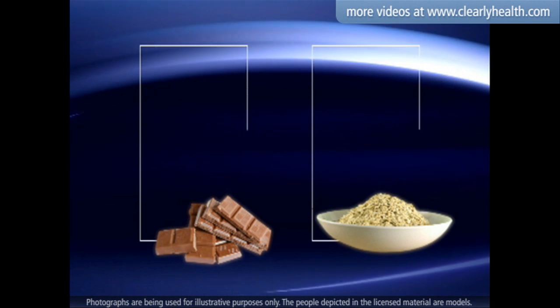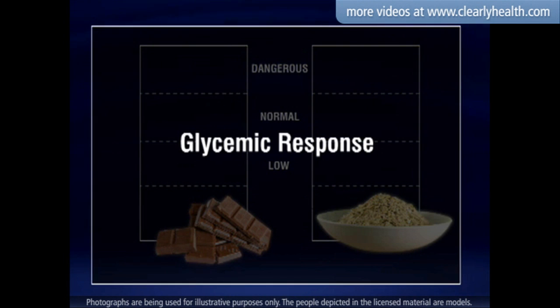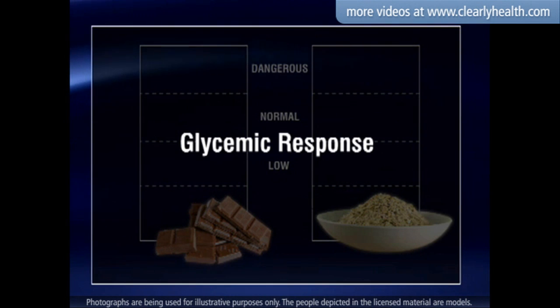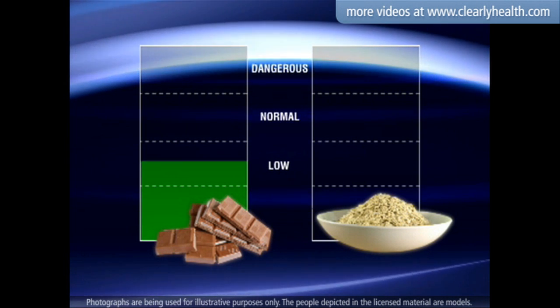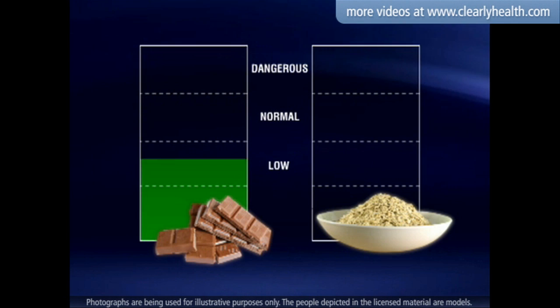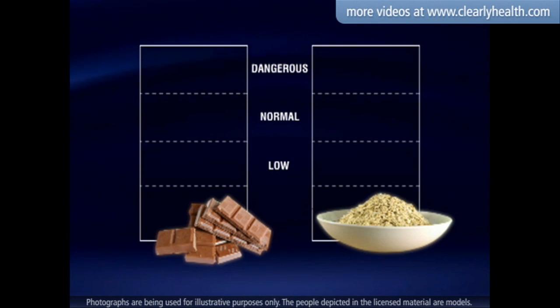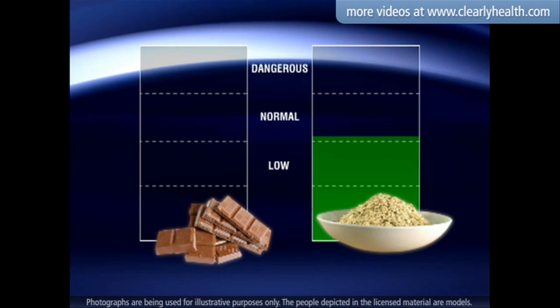The rate at which a particular food increases blood glucose levels is called the glycemic response. A food that quickly increases blood glucose, like a chocolate bar, is given a higher glycemic index rating, or GI rating, and food that affects blood glucose levels more slowly, such as oatmeal, has a lower GI rating.